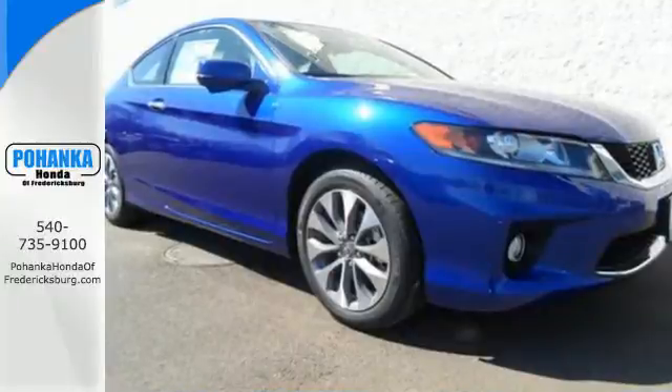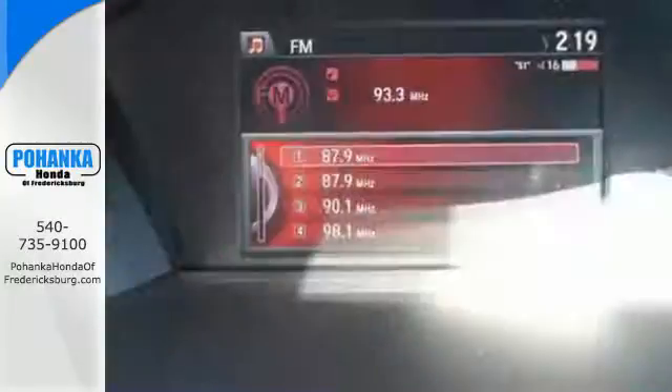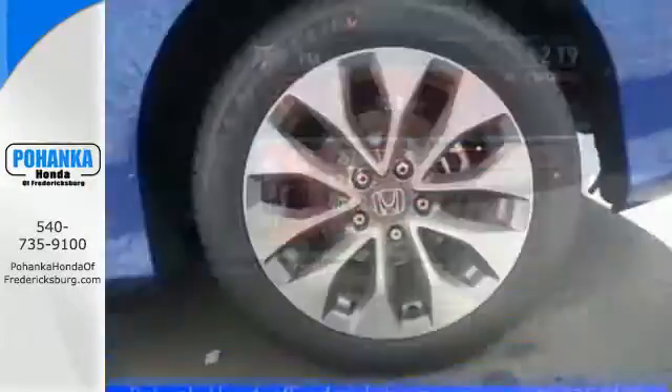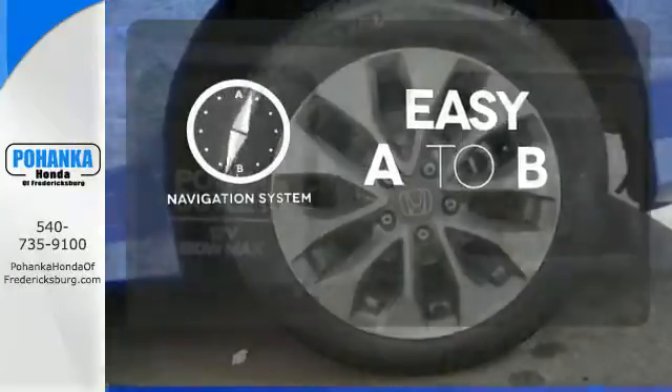Plus it's earned every one of its 5 stars in safety with features like smart vent front side airbags, stability and traction control, and anti-lock brakes with brake assist. Feel confident getting from point A to point B with the navigation system.